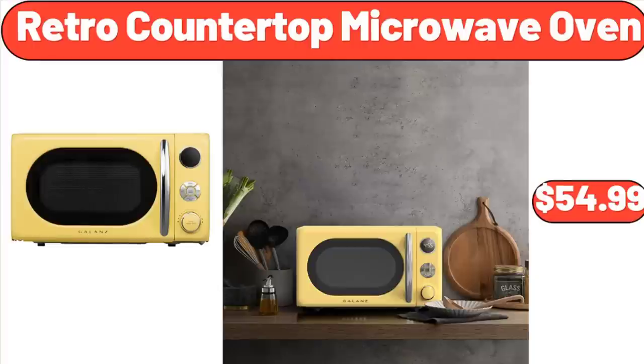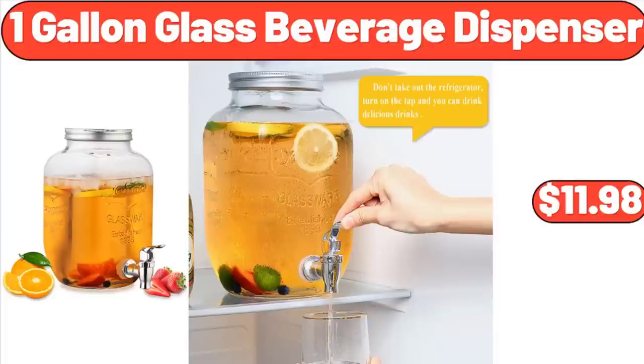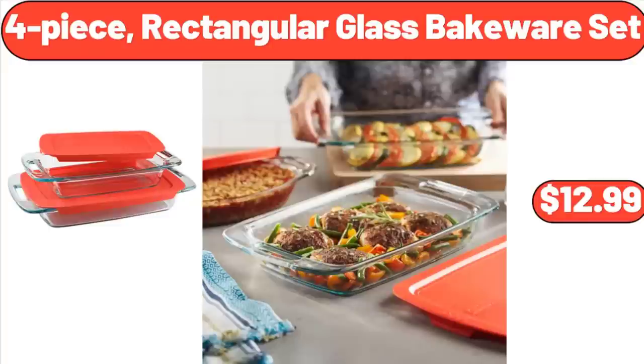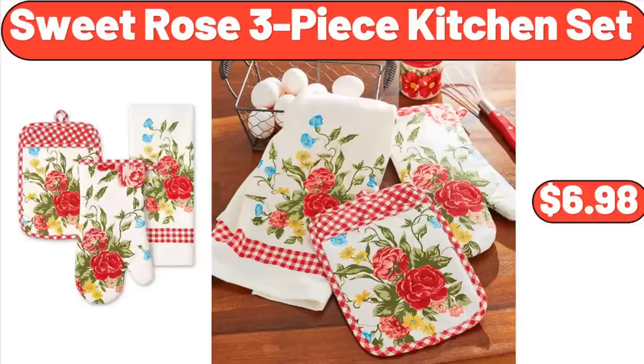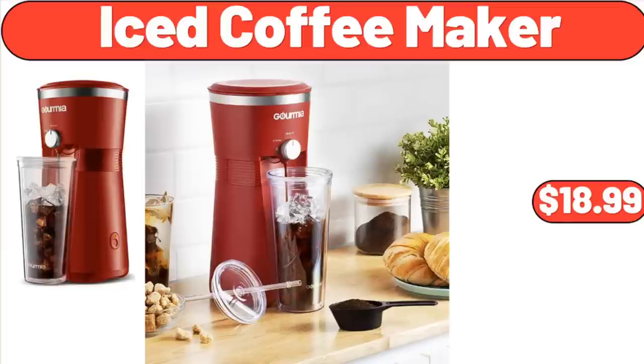Retro Countertop Microwave Oven, $54.99. 6-Inch Innerspring Coil Mattress, $82.99. 1-Gallon Glass Beverage Dispenser, $11.98. Under Sink Organizer, $5.99. 4-Piece Rectangular Glass Bakeware Set, $12.99. Sweet Rose 3-Piece Kitchen Set, $6.98. Digital Kitchen Scale, $11.76. Iced Coffee Maker, $18.99.